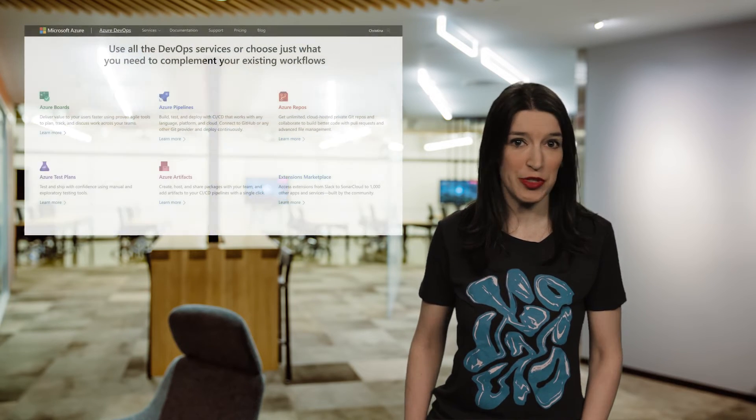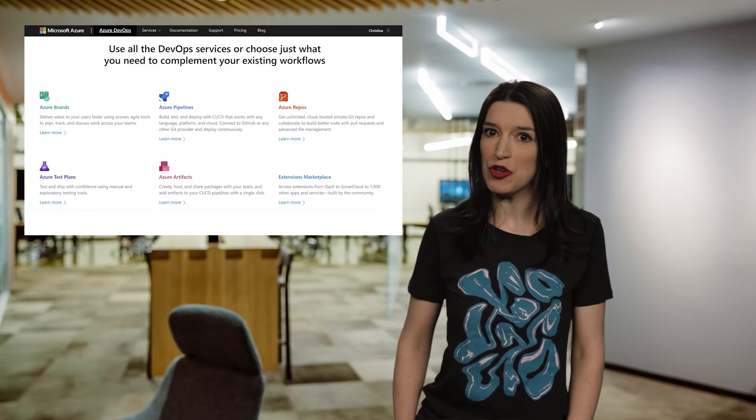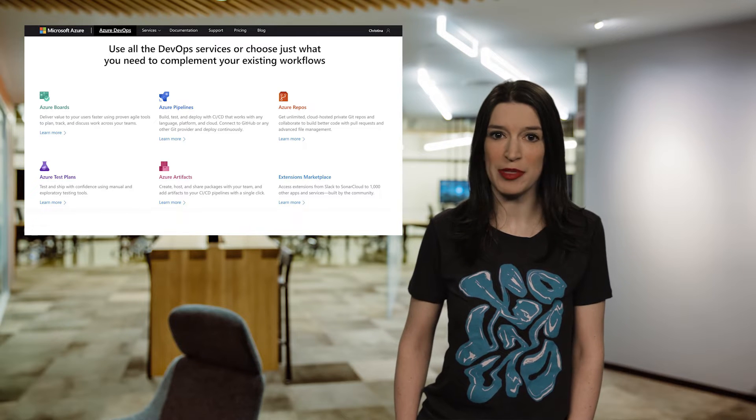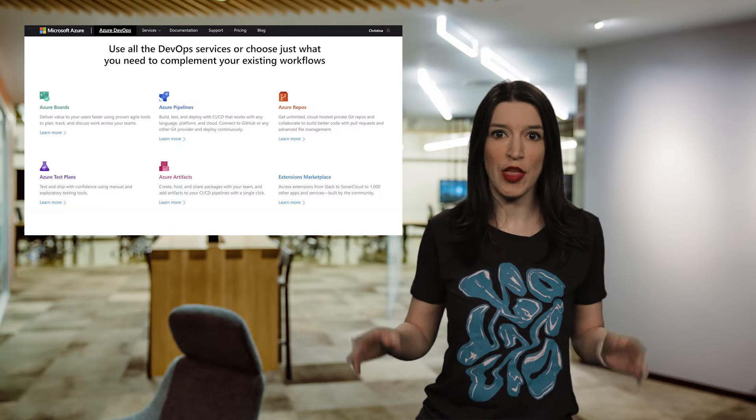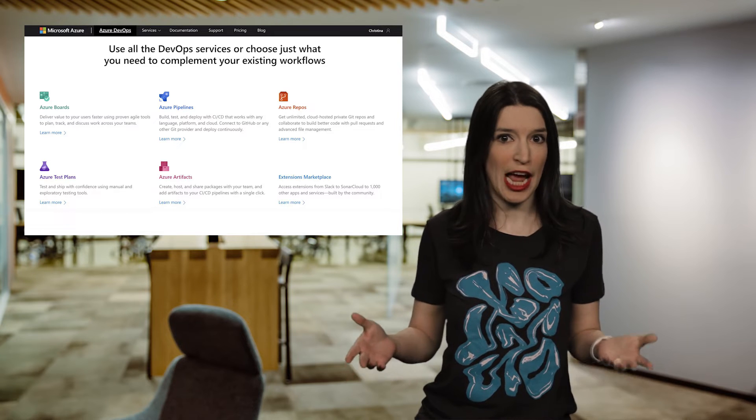Moving on to happier DevOps news, VSTS has a new name. VSTS, or Visual Studio Team Services, is now known as Azure DevOps. And before any existing customers freak out, know that the VSTS you know and love is still around, but it is now called Azure DevOps.